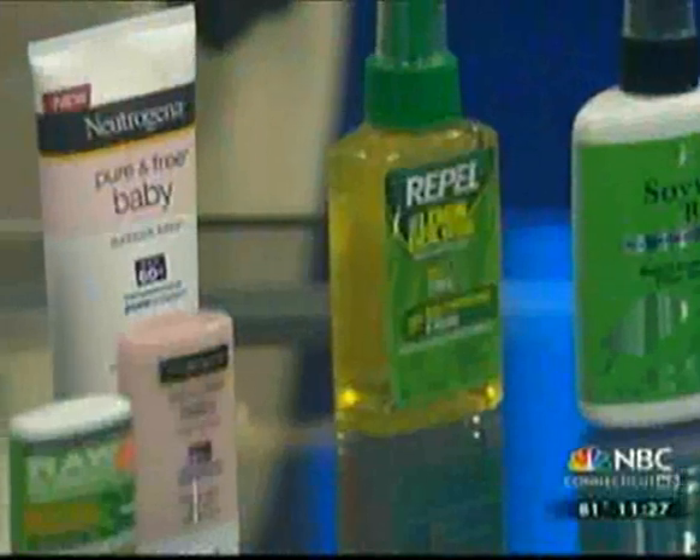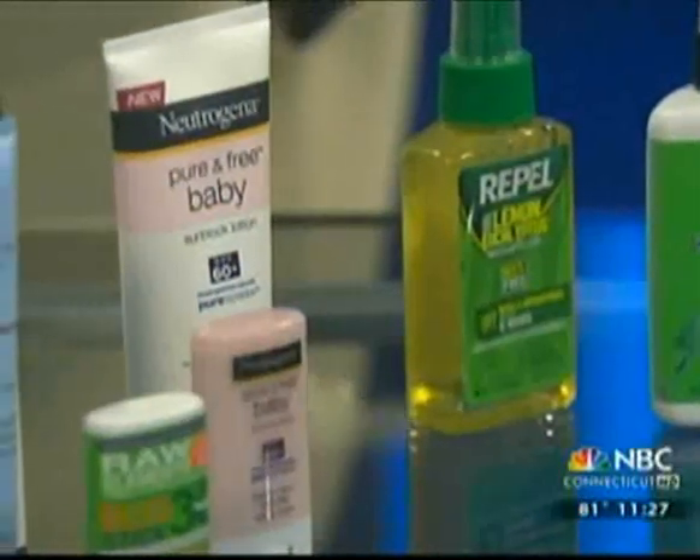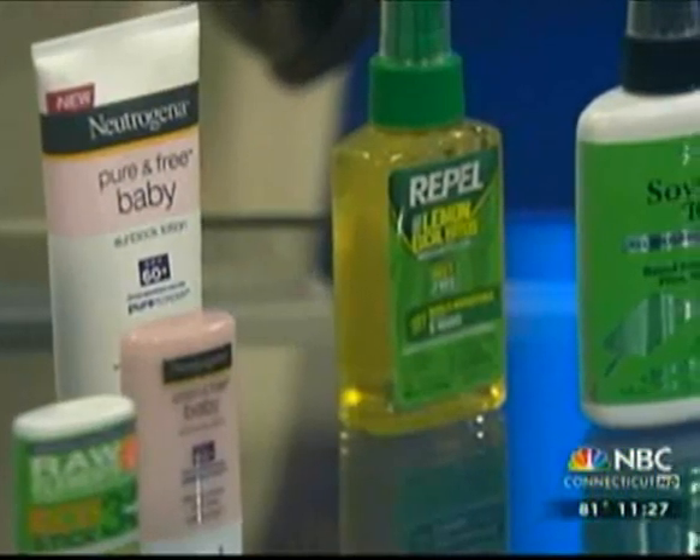In the time we have remaining, let's get to the bug spray. I haven't put on bug spray in a while, but I remember when I did, it smelled awful and it seemed like I was walking into a chemical screen of DEET or something like that. It's really hard to find a good-smelling bug repellent, honestly.